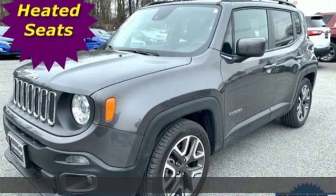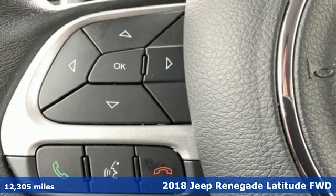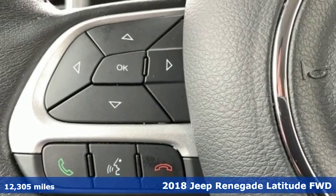Here's a 2018 Jeep Renegade — more courageous, more credible, and more than ready for your next adventure.